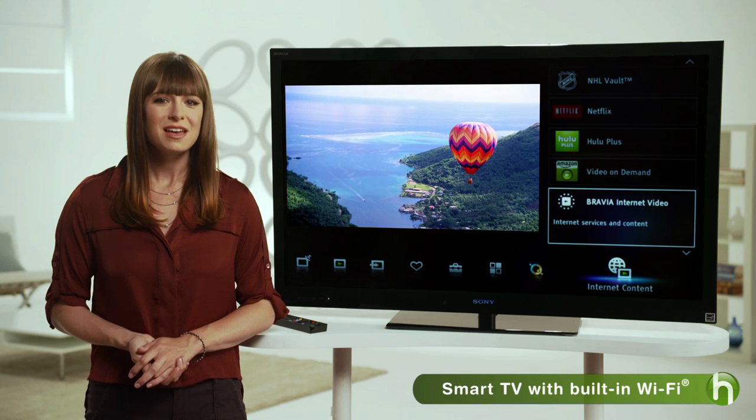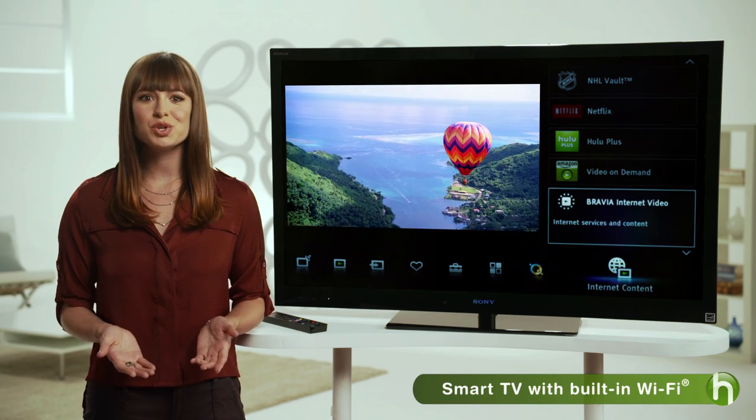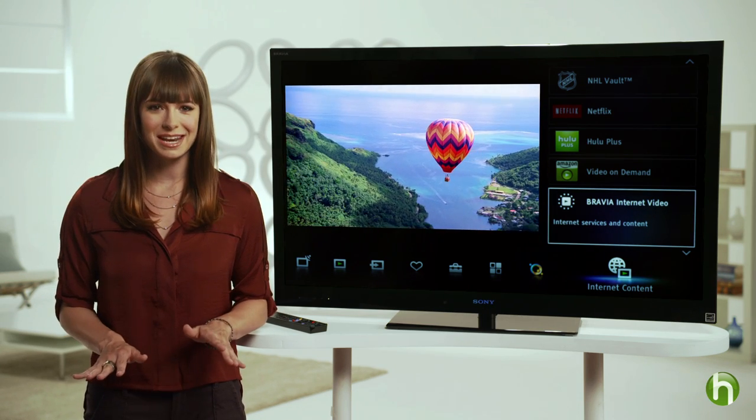I'm not talking about connecting your TV to your cable or satellite service. These days the latest LED smart TVs give you access to an endless amount of entertainment options to choose from via the internet. Some newer smart TVs like this one come with built-in Wi-Fi so you can enjoy instant access to tons of online entertainment.